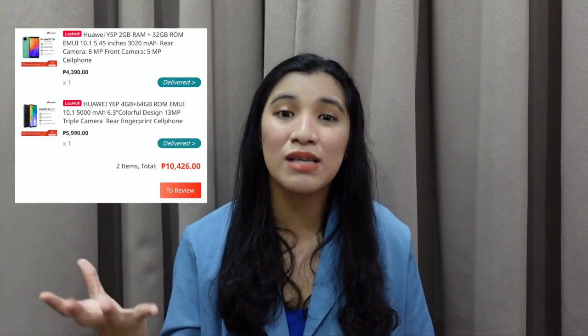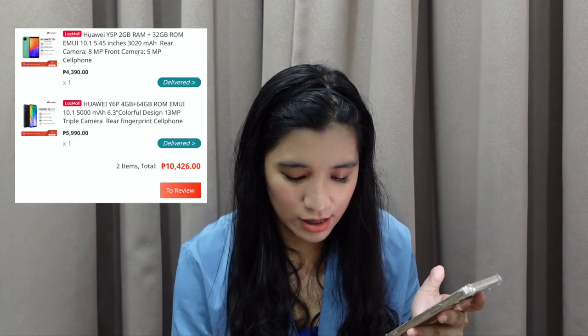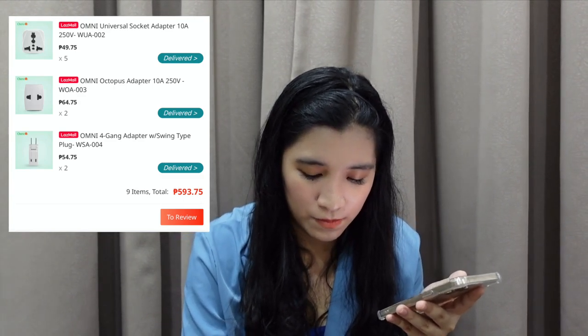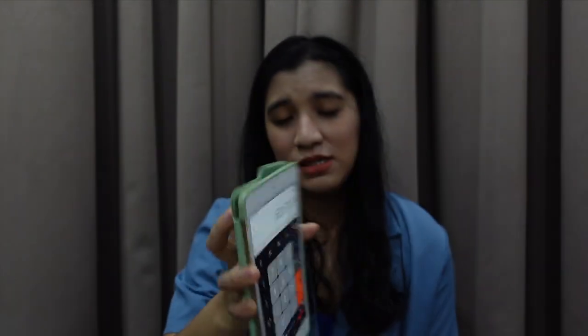Next one — yung pinamigay nating Huawei. Meron akong biniling dalawang Huawei. One is yung pinamigay natin recently, and the other one binigay ko dun sa kasama namin dito sa bahay. Because yung kasama namin dito sa bahay, part na din siya ng family — she's been with us since I wasn't born pa, 26 years na siya dito sa bahay na to. So binilhan ko siya. That's amounting 10,426. And the next purchase is Omni Adaptors — nagbili ako ng super daming Omni Adaptors, meron tayong 9 adapters from Omni. So that's 1,737. Now pakita ko na sa inyo how much we are — nasa 63,670.39.